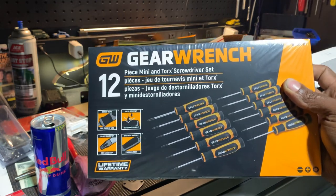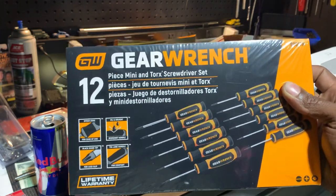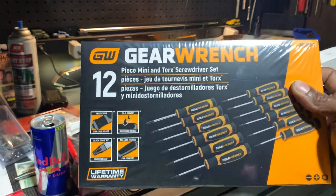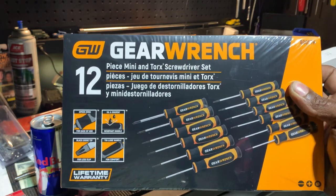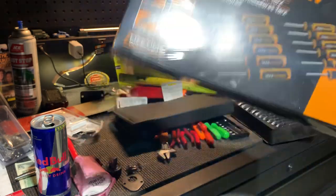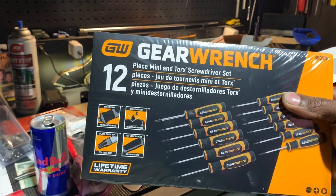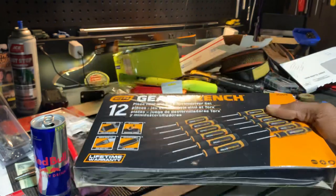If you guys are interested in these sets and you don't have a Tractor Supply, let me know in the comment section. You'd have to send me the money via PayPal, Venmo, Cash App, or Zelle in advance — paying for the tool and your own shipping — and I will go pick these sets up and ship them out. I'm not making a single penny off of it, but I think it's such a good deal. We're also going to be giving this set away to a lucky viewer, and I'm going to pay for shipping.